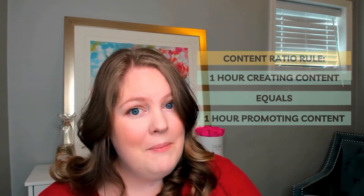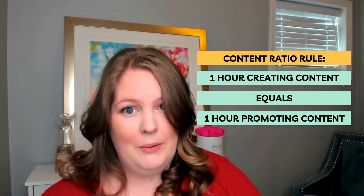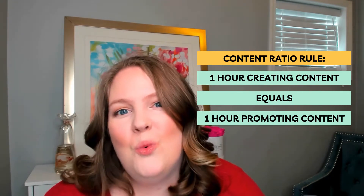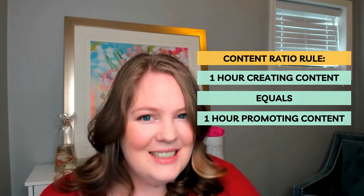The second thing it helps you do is make sure that you are promoting your content. My general rule of thumb is that for every amount of time that you spend creating a piece of content, I want you spending at least as much time promoting it. Ideally we'd be more in a two-to-one ratio scenario, but if you're just getting started, let's just start with the one-to-one ratio.